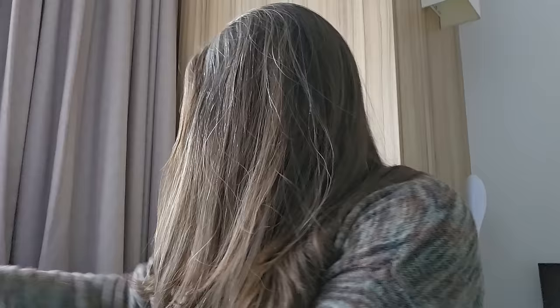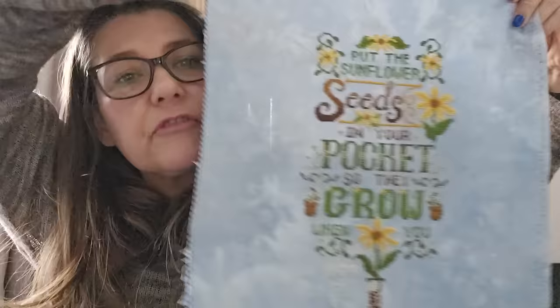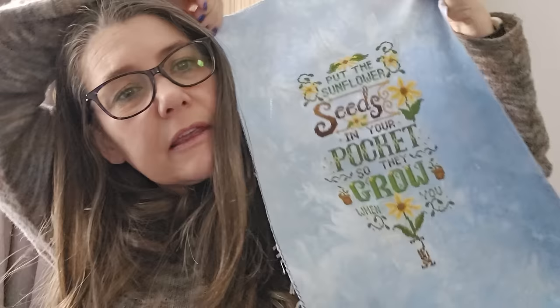2022 starts now. This one was from Instagram or Facebook — there was a lady who offered a pattern if you donated to the Ukraine relief fund. It features the quote 'Put sunflower seeds in your pocket so they grow when you die.' So close to a finish on this one — I've just got a little bit at the bottom to do.